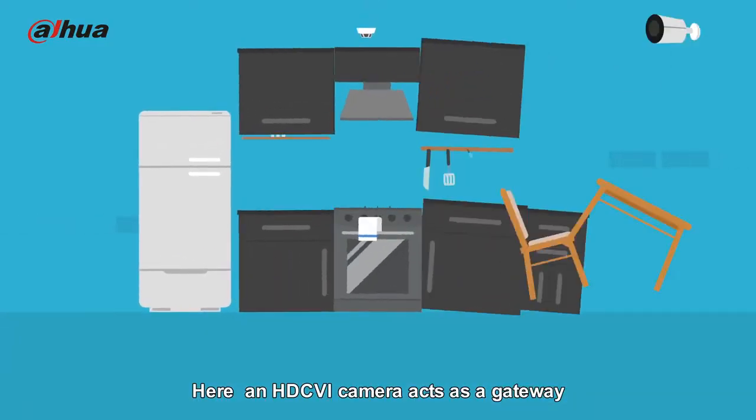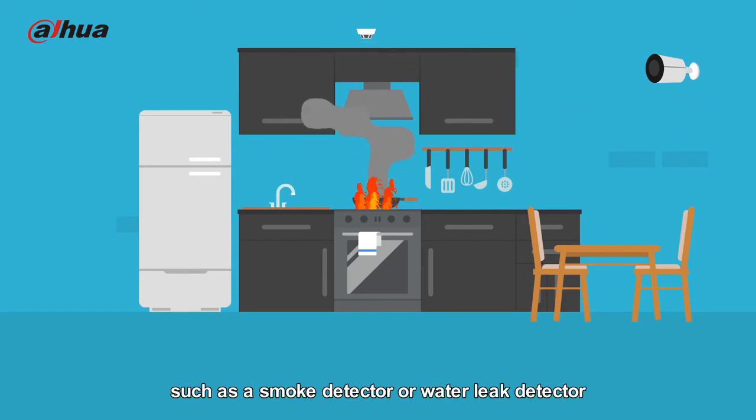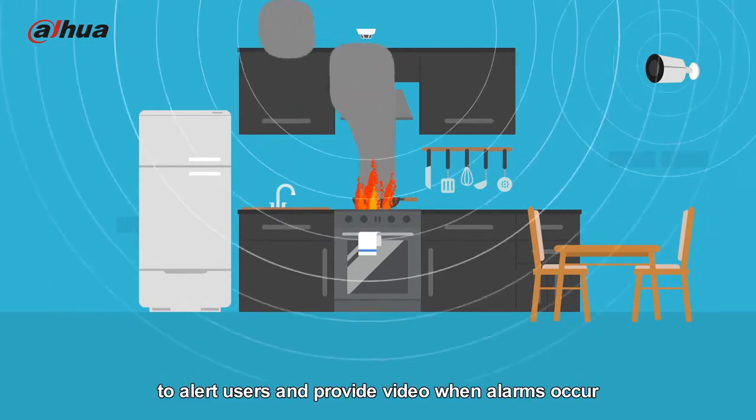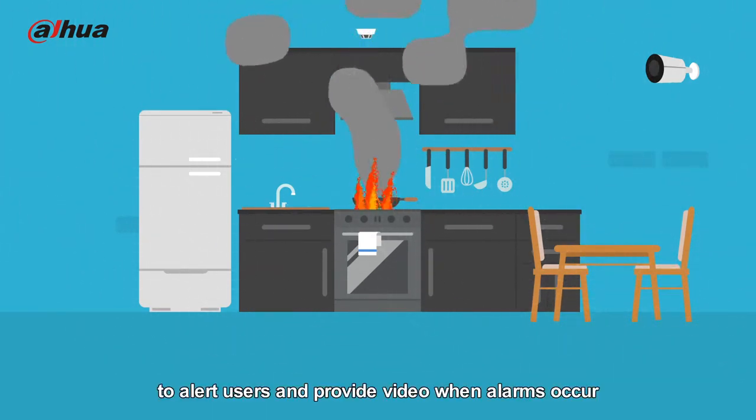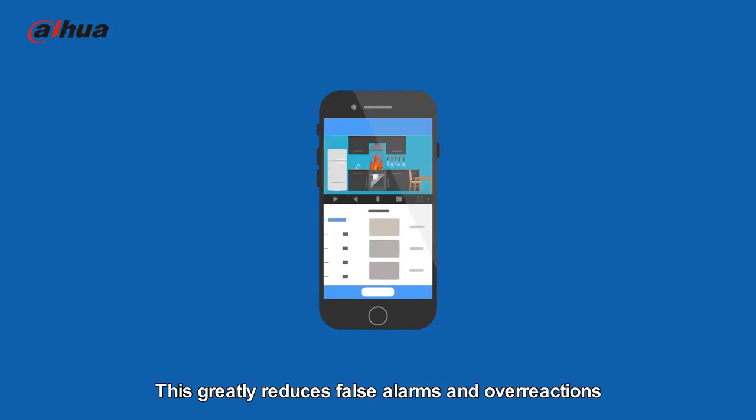An HDCVI camera acts as a gateway and connects wireless alarm devices such as a smoke detector or water leak detector to alert users and provide video when alarms occur. This greatly reduces false alarms and overreactions.